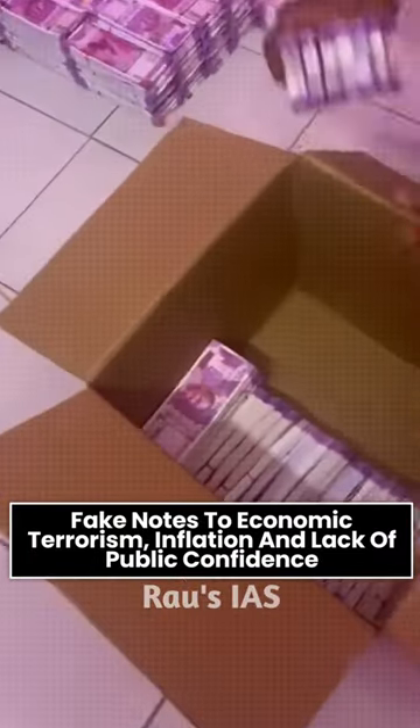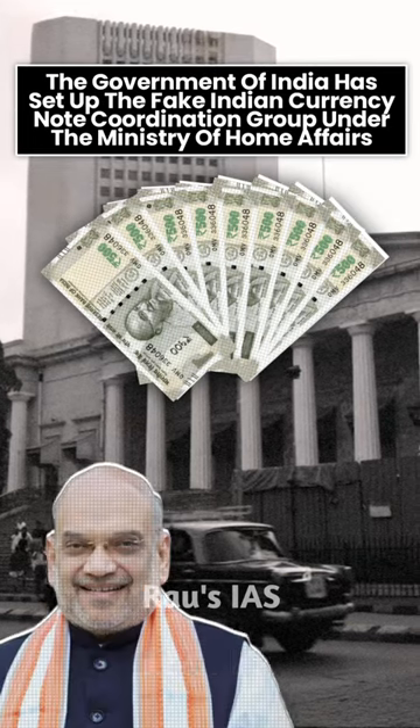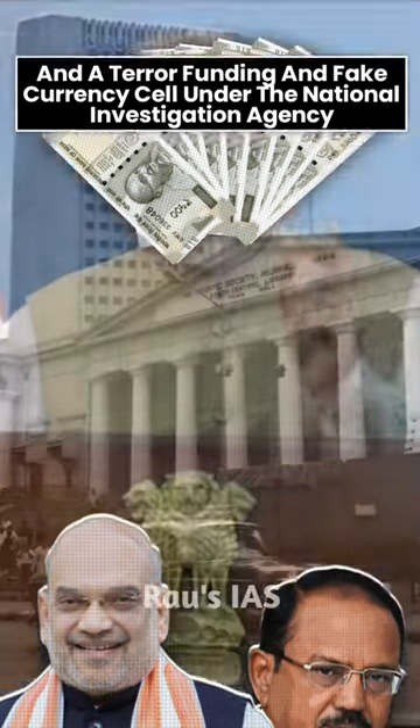Fake notes lead to economic terrorism, inflation, and lack of public confidence. The Government of India has set up the Fake Indian Currency Note Coordination Group under the Ministry of Home Affairs, and a Terror Funding and Fake Currency Cell under the National Investigation Agency, which focuses on countering fake notes.